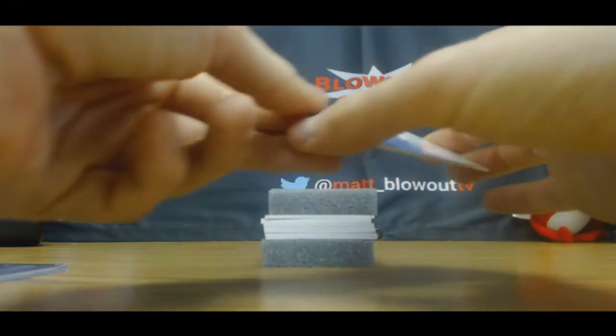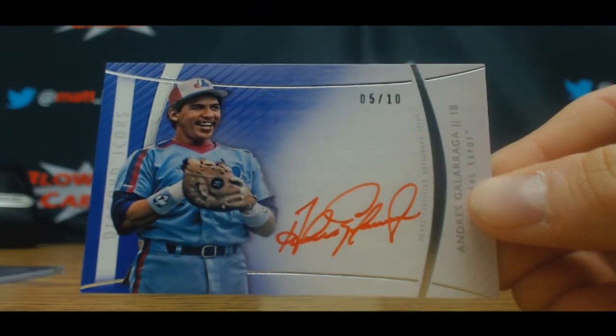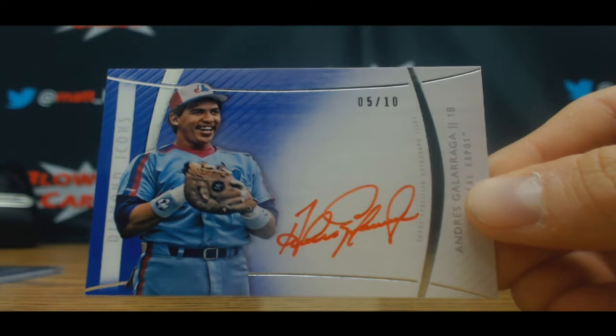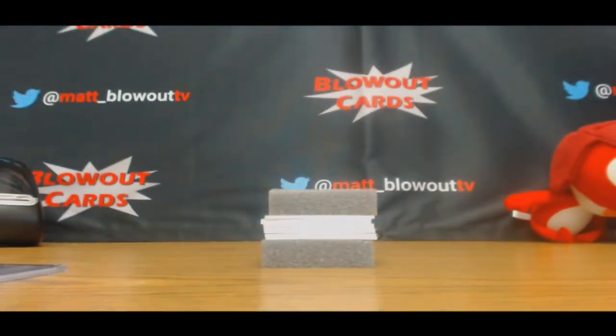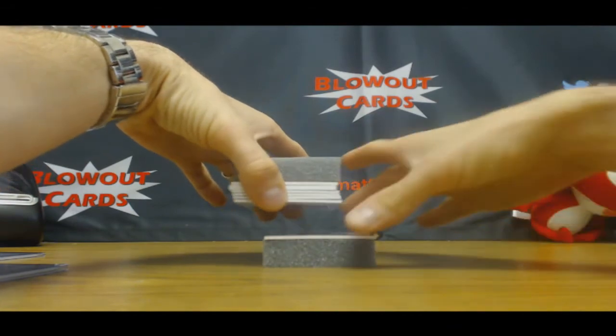Followed by Andres Galarraga, number five of ten. Topps has definitely gone happy on Andres Galarraga and Omar Vizquel autographs. Pretty wild.